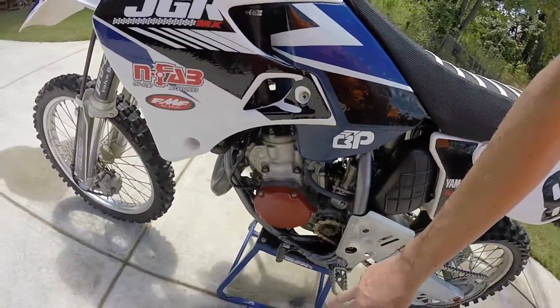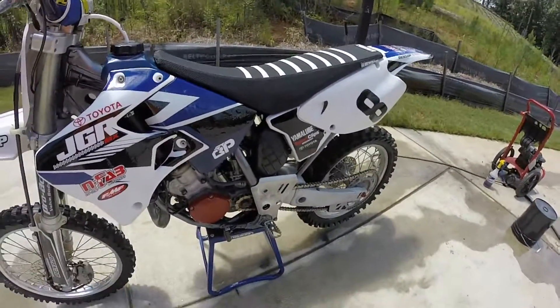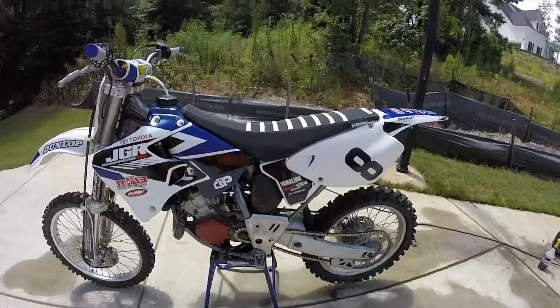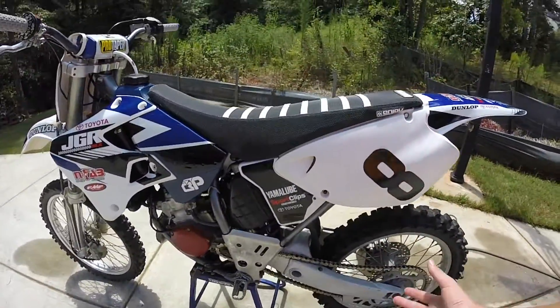I painted the stator cover red. I think I need a new shifter cause that one's just old. Definitely need a chain slider, which I'm going to get soon.